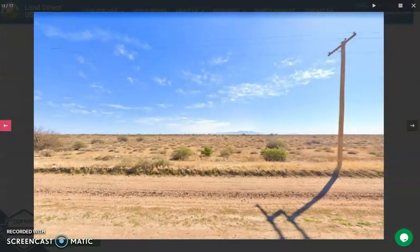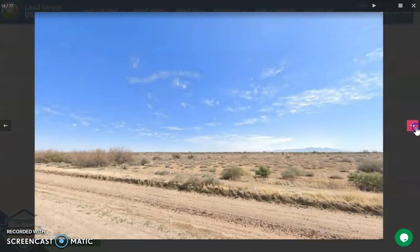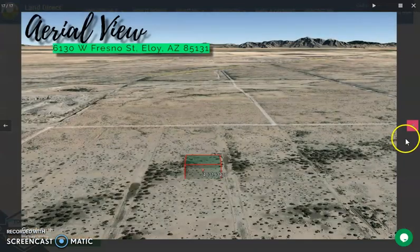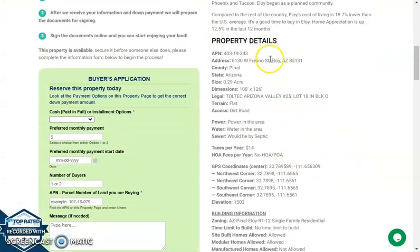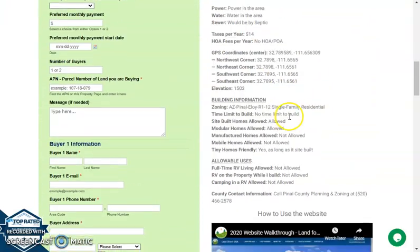Power poles are readily available within the area. Now if we scroll down a bit, you will see the property details and buyer's application form.